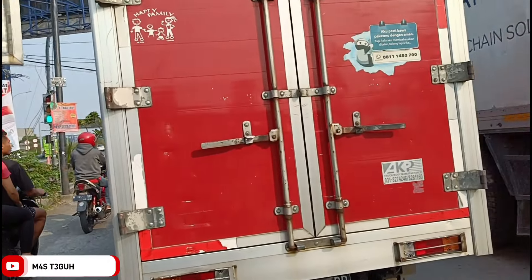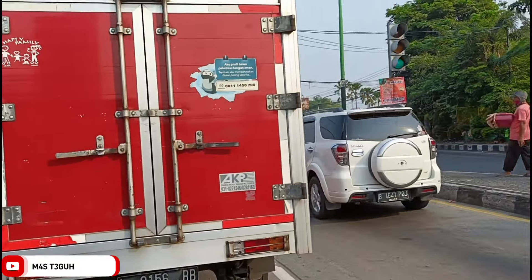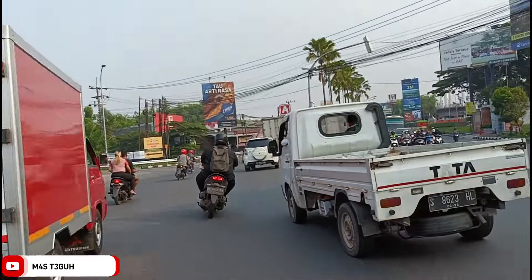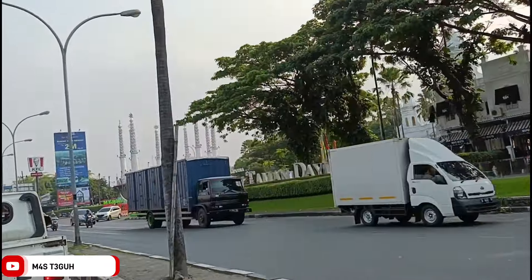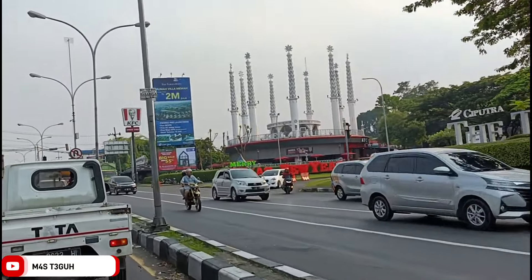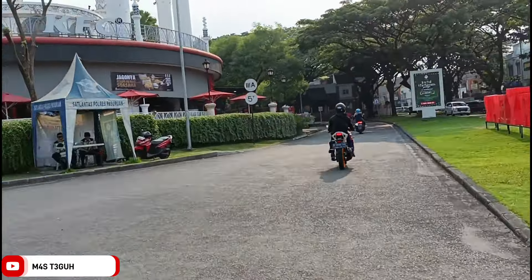Ini saya arah dari Surabaya menuju arah Malang sudah berada di Bypass Pandaan. Setelah di Bypass Pandaan ini, kita ambil jalur ke arah Malang dan ambil jalur sebelah kanan. Tepat kalau kita melihat di sebelah kanan ada tulisan Taman Dayu. Jadi nanti kita memasuki area Taman Dayu, menyeberang di area depan ini, dengan mengikuti instruksi bapak relawan atau satpam yang berjaga.